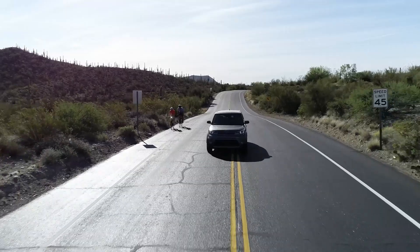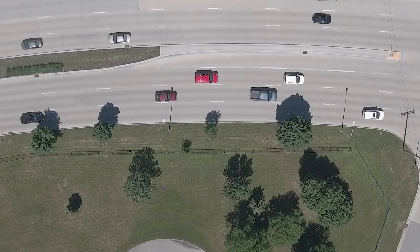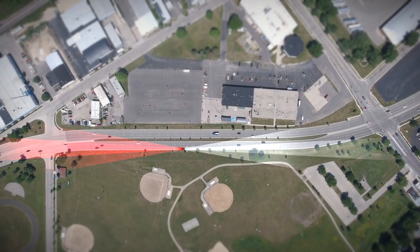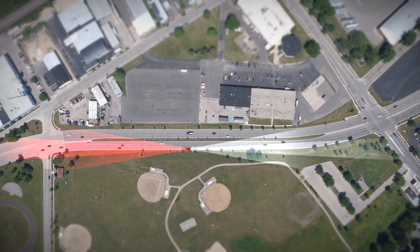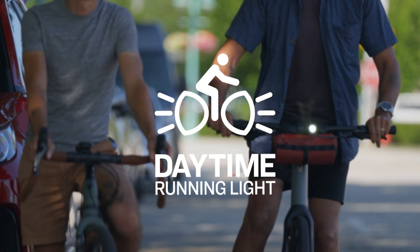Why does that range matter? Because drivers need time to react. Research shows that they need at least 400 meters of visible distance on a clear, sunny day to do it safely.